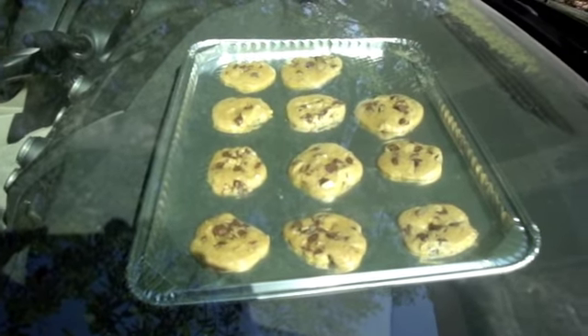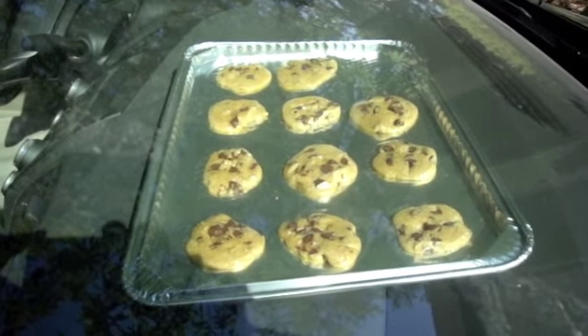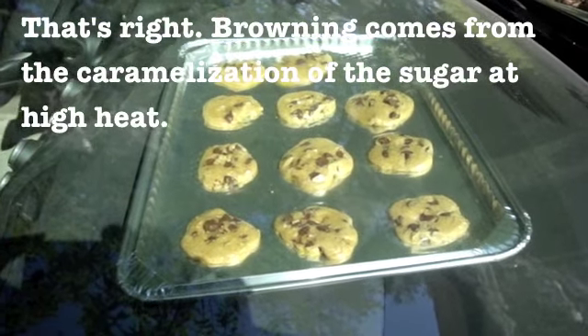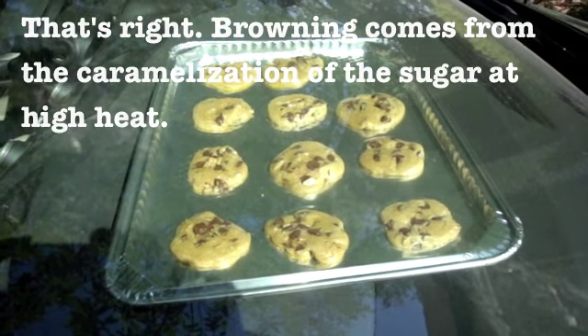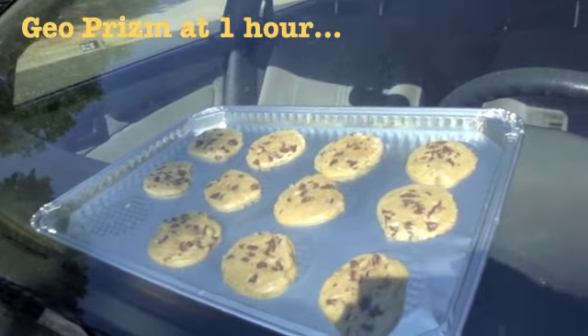You're never going to see them turn brown, because without the heat of an oven the sugar won't caramelize — and that's what gives a cookie its brown color. That doesn't mean they won't get done; it just means they won't look brown. At some point I'll have to open the door and touch them to see how they're doing, but I don't think they're ready yet.